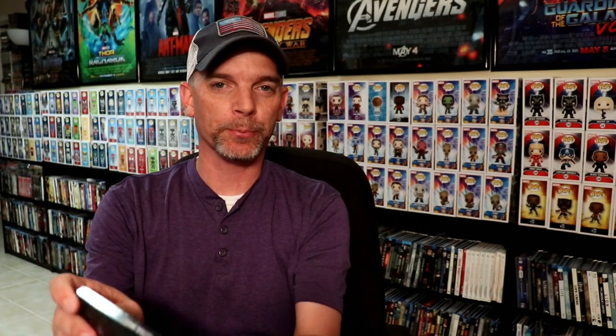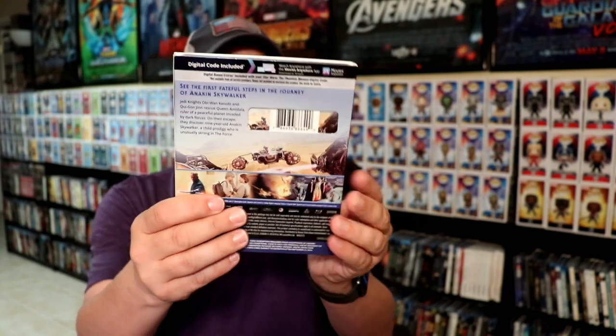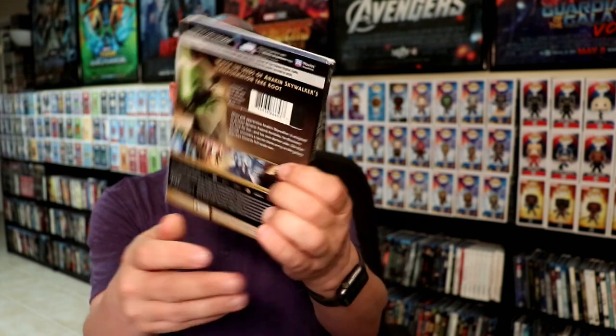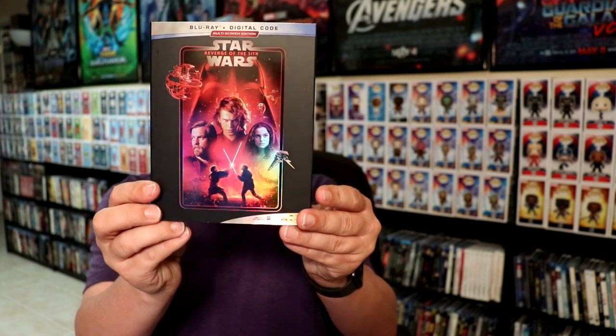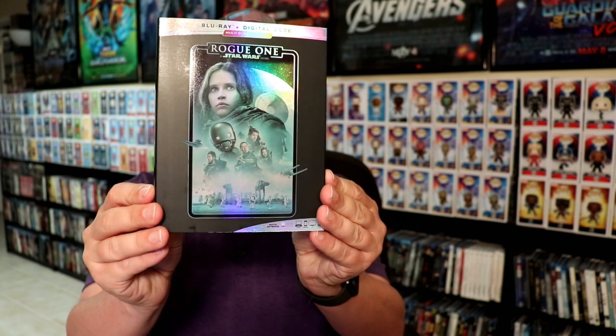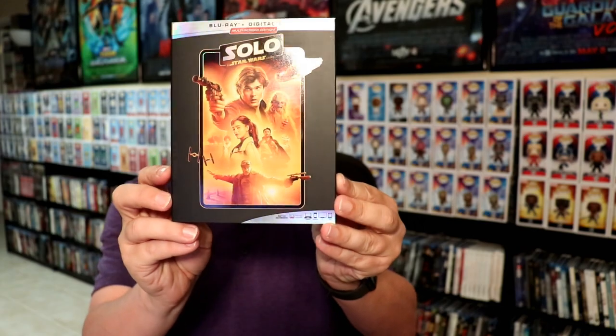We also got the prequels. We've got Star Wars: The Phantom Menace, Star Wars: Attack of the Clones, and Star Wars: Revenge of the Sith. And we also got some of the recent releases — Rogue One: A Star Wars Story and Solo: A Star Wars Story.